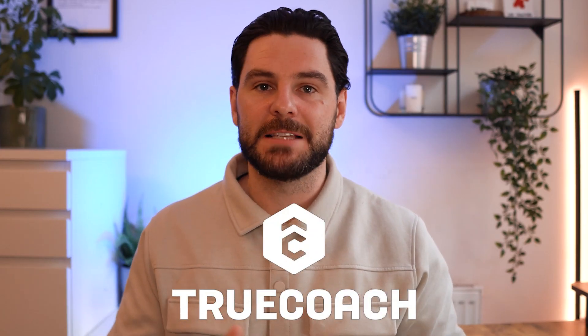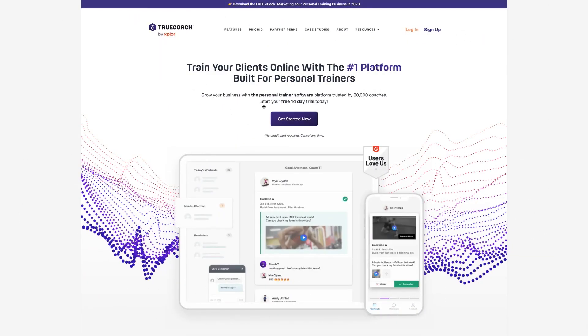In this video series I'm going to do a full in-depth review of several online coaching apps, diving into features, usability, pricing, connectivity, app access, and support. I'll be sharing my screen and doing an in-depth review of the desktop version. In this video I'm going to review TrueCoach, so let's dive straight in.